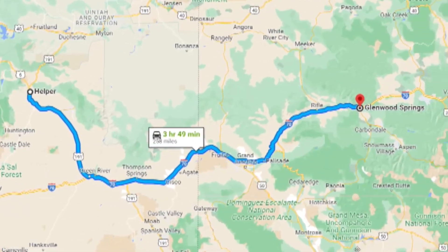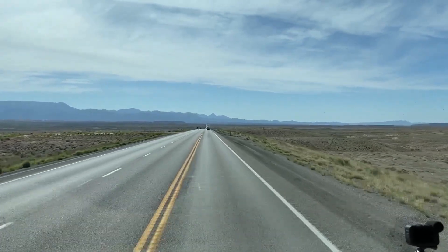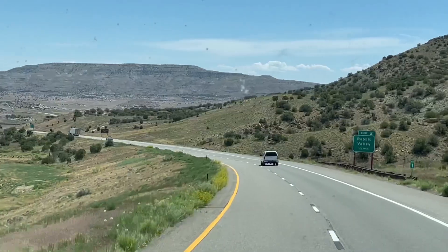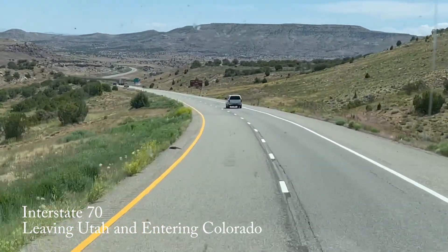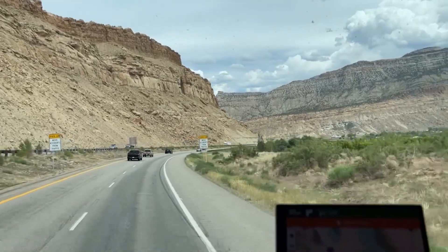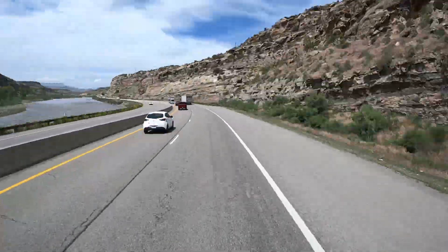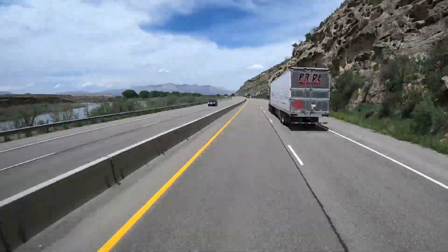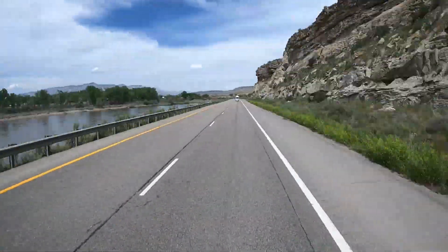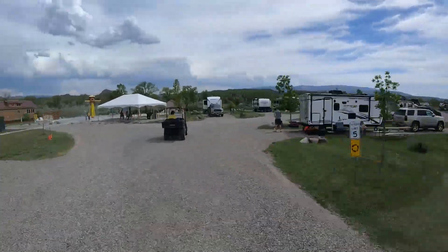Day three of our journey took us from Helper, Utah, to our first major destination of Glenwood Springs. But first we had to get to Grand Junction, Colorado, to pick up a rental car so that we would have more flexibility in our local travel. Shortly after entering Colorado we hit Grand Junction, and once we got the car we were back on the highway. We picked up the Colorado River off to the left and right side of the freeway for the rest of our journey as we took it into the KOA near Glenwood Springs, Colorado.